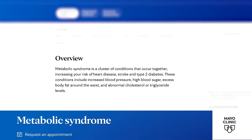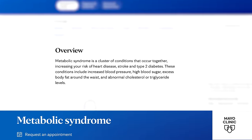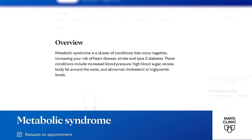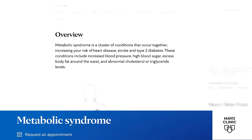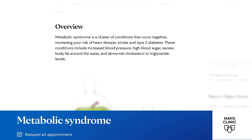It's a cluster of conditions that occur together, increasing your risk of heart disease, stroke, and type 2 diabetes. These conditions include increased blood pressure, high blood sugar, excess body fat around the waist, and abnormal cholesterol and triglyceride levels.